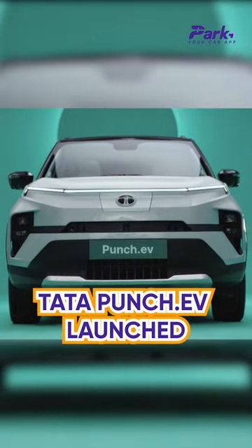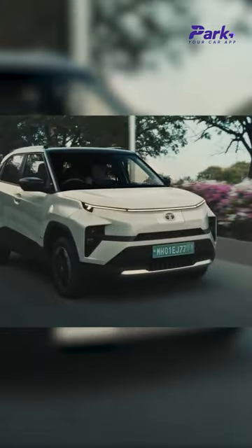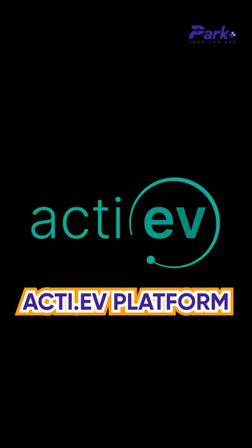The Tata Punch EV goes on sale today with ex-showroom prices starting at Rs 10,99,000 and going up to Rs 14,49,000. It is underpinned by the new Acti.AV platform.